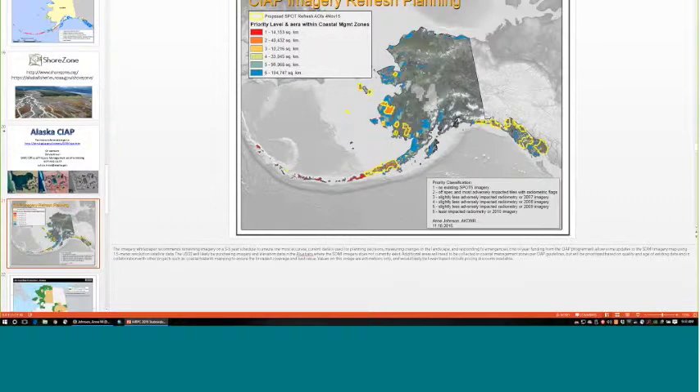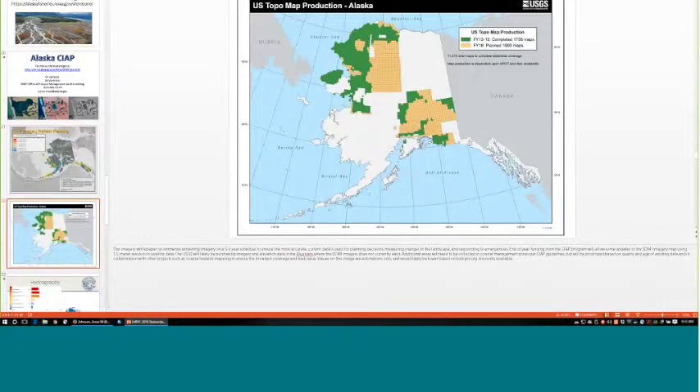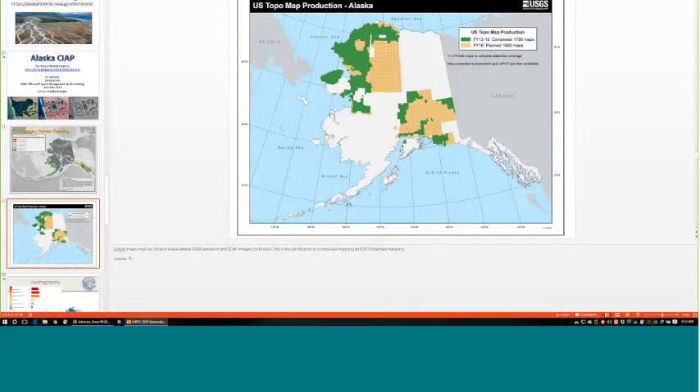Additionally, Glacier Bay National Park imagery will be uplifted — the National Park Service has imagery for that area, and we'll pay to uplift the license so it's available at the same level as all noncommercial SDMI data users. These two data sets are also being used by USGS for topographic map production, updating all 1:25,000-scale topographic maps for Alaska. So far, 1,756 maps are complete (shown in green), with another 1,900 planned for completion this year.